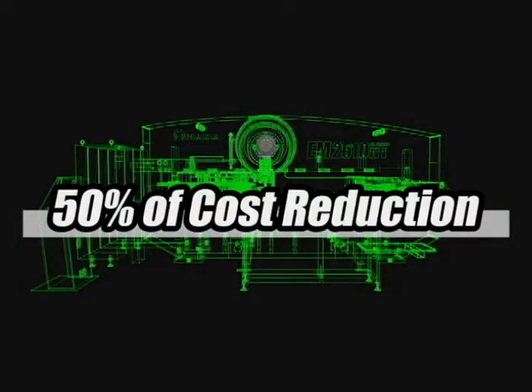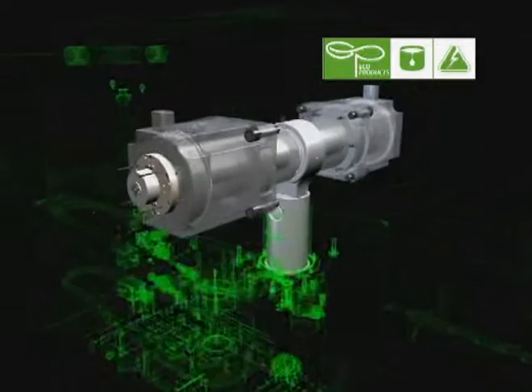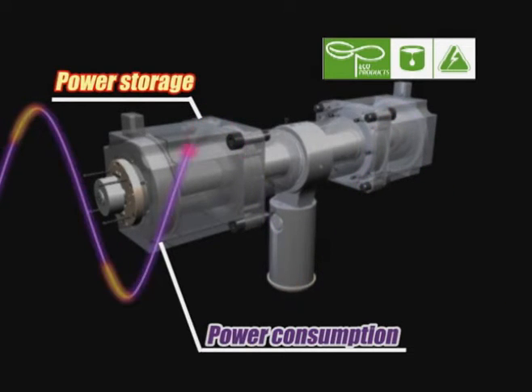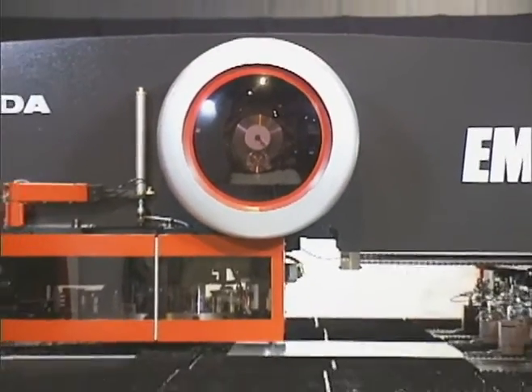The energy produced during RAM deceleration is conserved and recycled for RAM acceleration. This energy saving system levels out power consumption. World highest productivity is achieved by its economical and maintenance-free features.